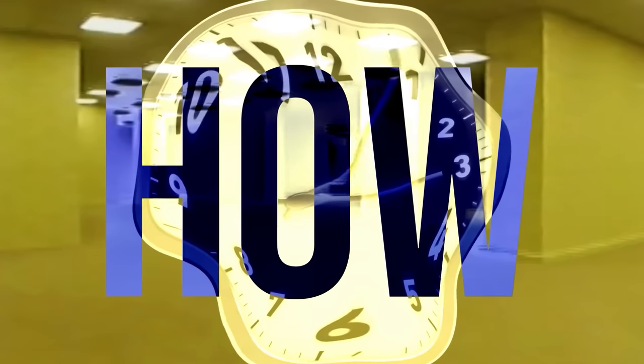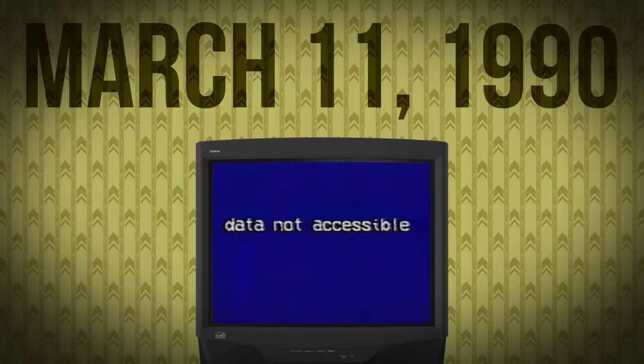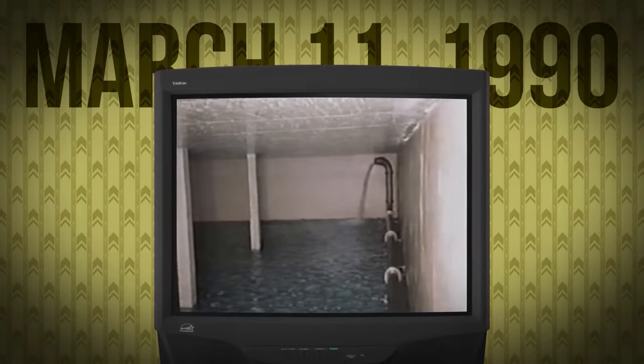But that then begs the question: how and why is time acting crazy? Well, we might actually have an answer. One of the secret uploads is an archive file from March 11th, 1990. In it, we see the rooms being flooded — which obviously explains the soggy floors. But more importantly, this is where we first learn about the concept of null zones.